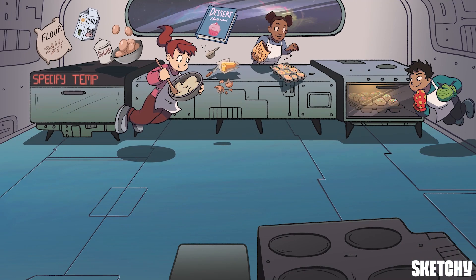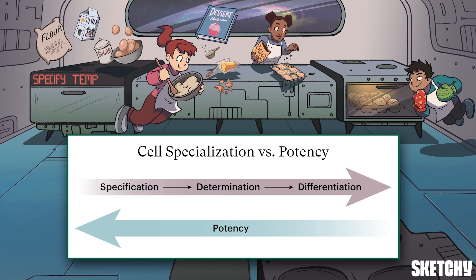That covers the major stages of cell specialization. Now let's talk about potency. Potency is the ability of a stem cell to turn into different types of cells. And as a general trend, the farther a cell gets along its specialization path, the less potent it becomes. In terms of potency, a cell can either be totipotent, pluripotent, or multipotent.